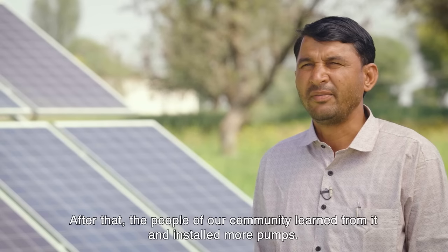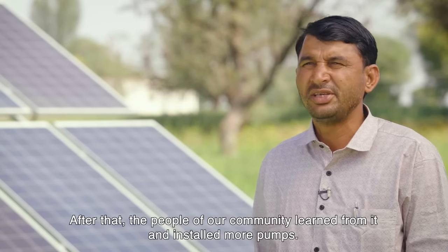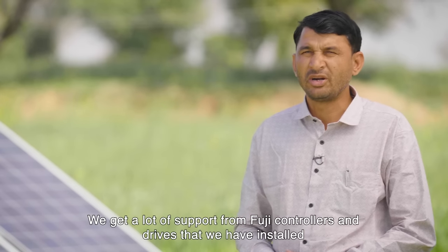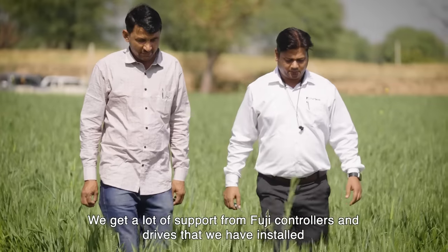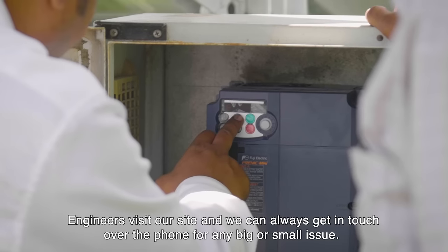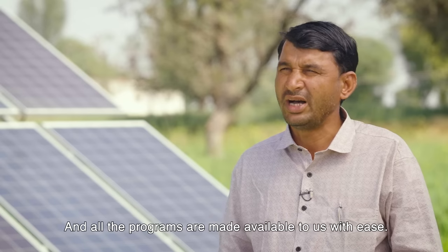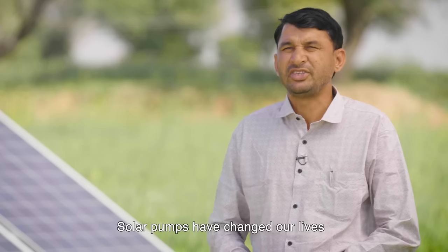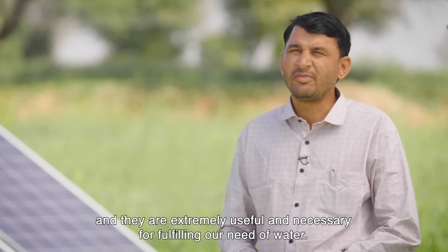When we installed a solar pump in our area, there was only one pump. After that, we had a lot of pumps installed in our area. We get very good support. We have engineers on our side. There is no problem with that. We can contact them by phone. Whatever program needed can be used easily. The solar pump has changed our life's lifeline. It is very important for our life.